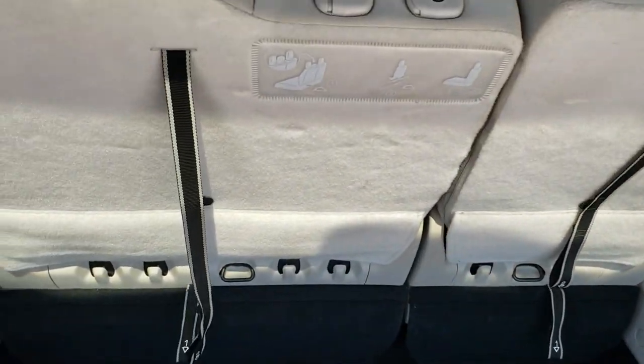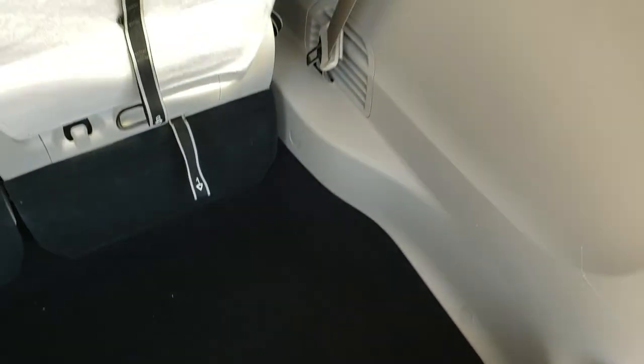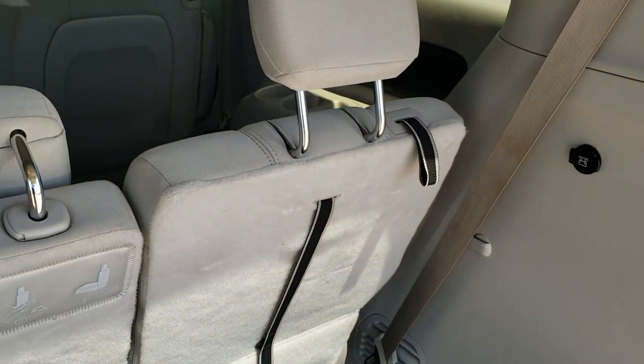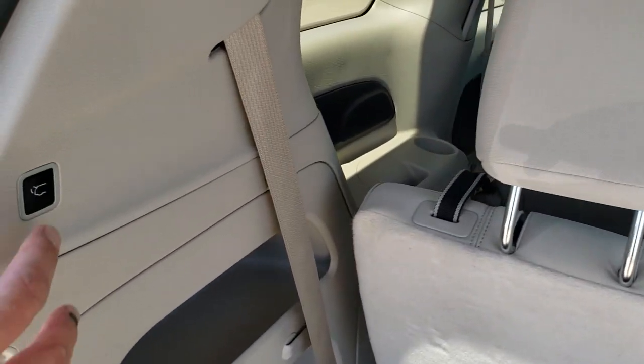What's nice is when you have all the seats down, you can haul 8x4 sheets of plywood, just like you could in the Town & Countries and the Grand Caravans. And they're actually just about the same size as the old Town & Countries were on the inside for storage and everything.